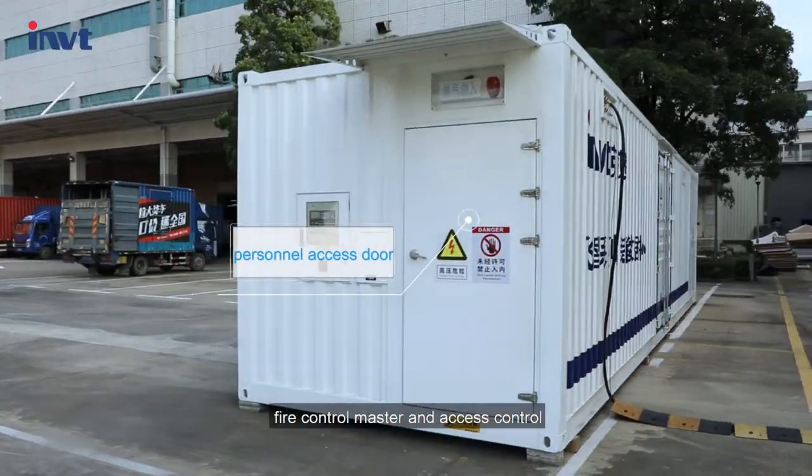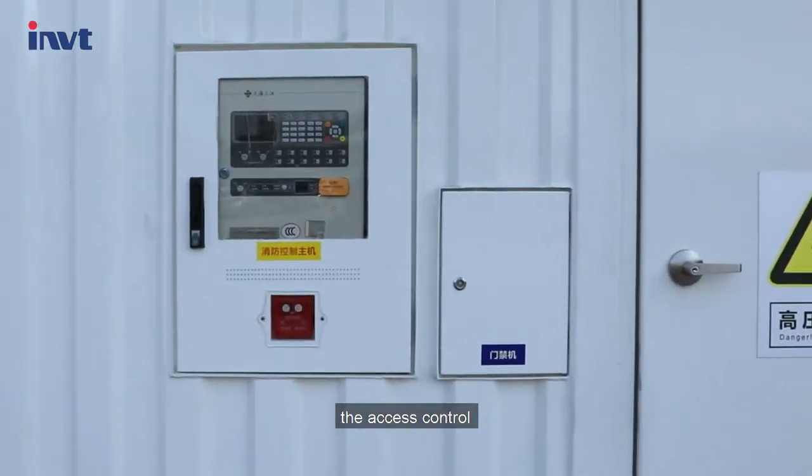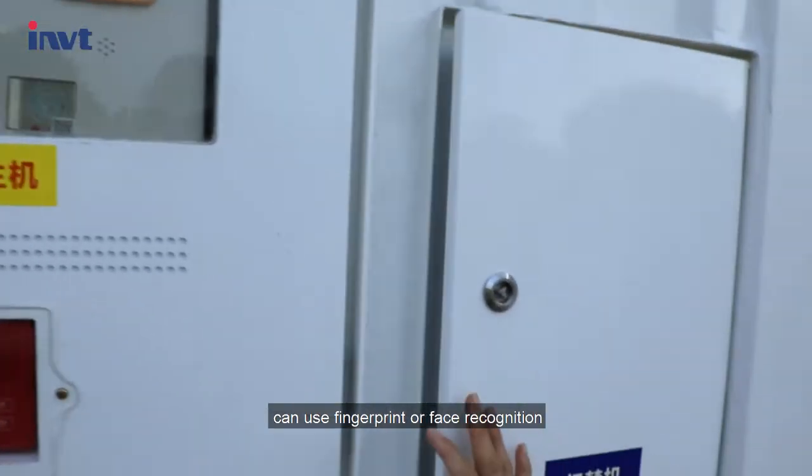There is also a personnel access door, fire control master, and access control. The access control can use fingerprint or face recognition.